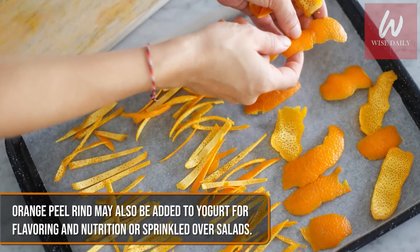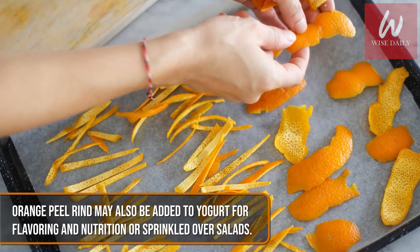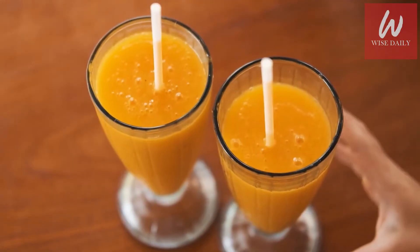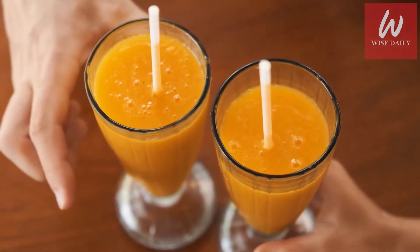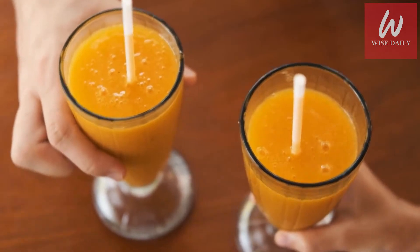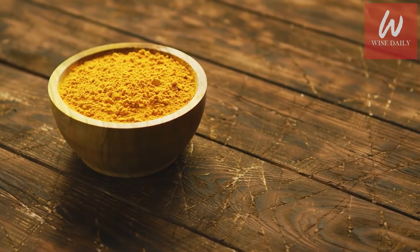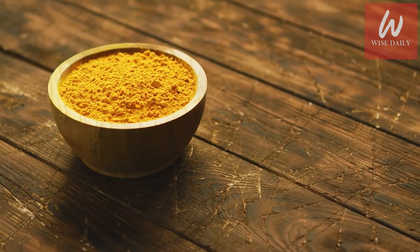Orange peel rind may also be added to yogurt for flavoring and nutrition or sprinkled over salads. You may also add orange peel powder to your smoothies and milkshakes. Similarly, you can mix orange peel powder with powdered sugar and sprinkle it over home-baked cookies, biscuits, tarts, and more.